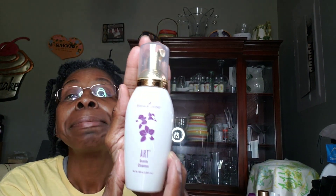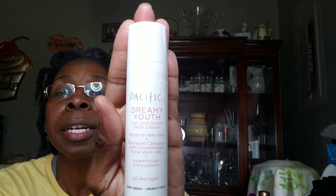I know y'all might say we're using a whole lot of different stuff, but you know how us girls are — we have to try different things to see what works for our face. Now for moisturizer: Pacifica also has a day and night face cream called Dreamy Youth. It's cruelty free, 100% vegan, for all skin types. It doesn't dry my face out, and I appreciate that. I'm trying to go natural, not only with my hair but with my products.